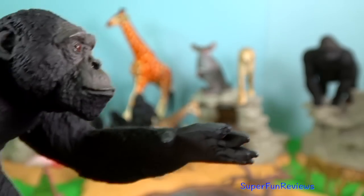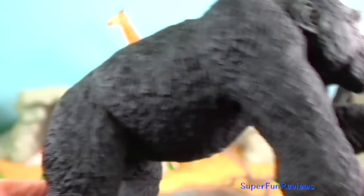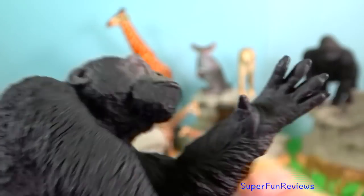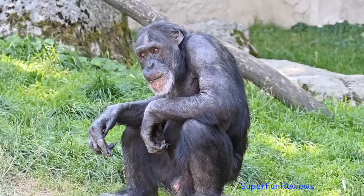Chimpanzee. In Kenya they are found at the Sweetwater's Chimpanzee Sanctuary. They are usually found in the forested belt north of the Congo River to western Uganda and western Tanzania.